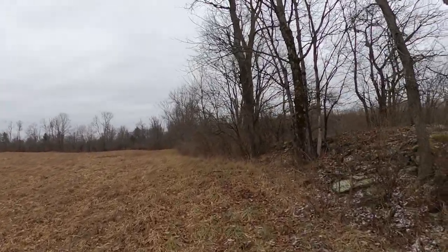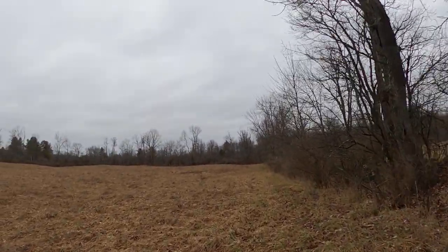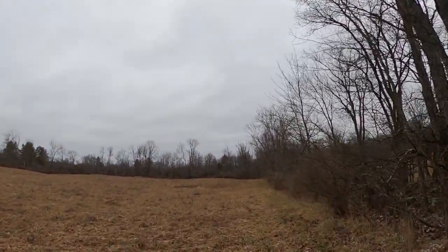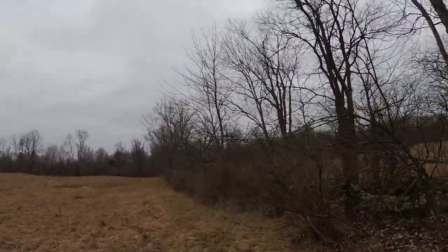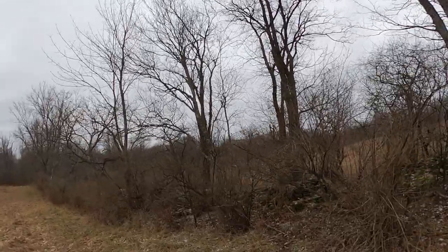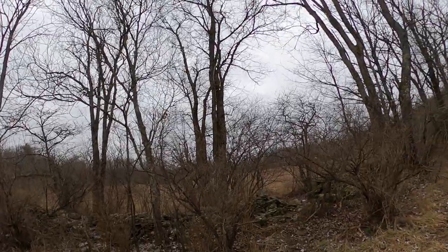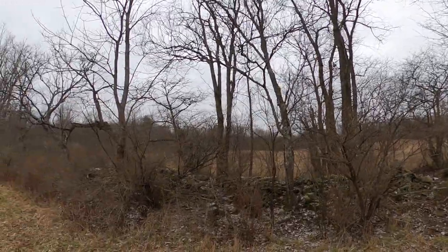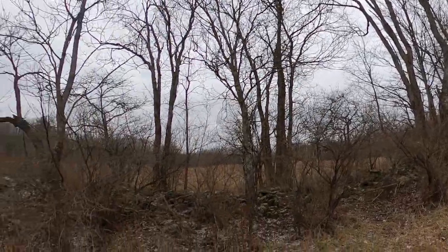My hands are freezing. That's a property line — that pink tag is how they mark it. The spray paint on the tree is how they let people know where the property line ends.